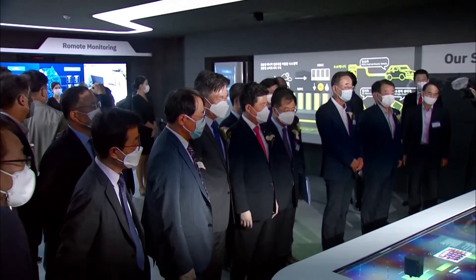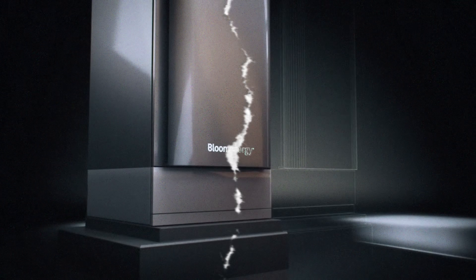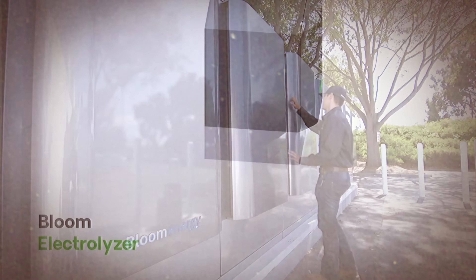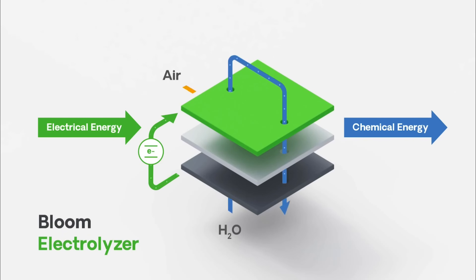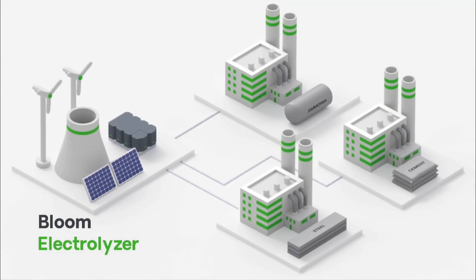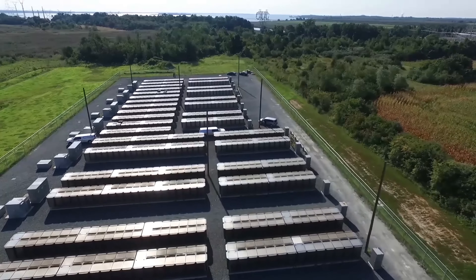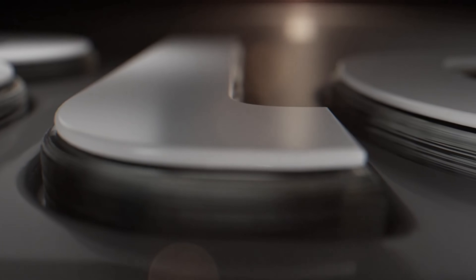This flexibility makes it a future-proof solution for industries seeking to decarbonize without sacrificing reliability. The Bloom Electrolyzer: Unlocking the Hydrogen Economy. While the energy server tackles clean electricity, the Bloom Electrolyzer addresses a parallel challenge — producing affordable, emissions-free hydrogen. Using solid oxide electrolysis cell (SOEC) technology, a reverse adaptation of Bloom's fuel cells, the electrolyzer splits water into hydrogen and oxygen using heat and renewable electricity. Operating at high temperatures (~800°C), the system leverages waste heat from industrial processes or renewable sources to achieve 20–25% greater efficiency than conventional low-temperature electrolyzers. This efficiency leap could reduce the cost of green hydrogen production by up to 45%, a critical step toward making hydrogen viable for steelmaking, heavy transport, and seasonal energy storage.